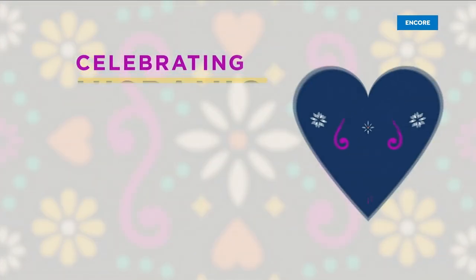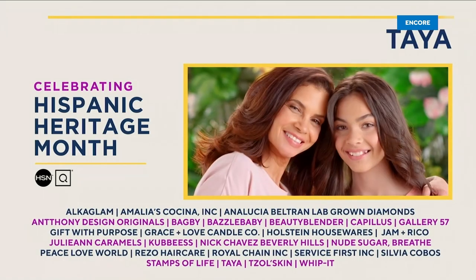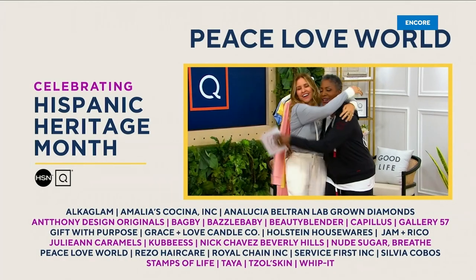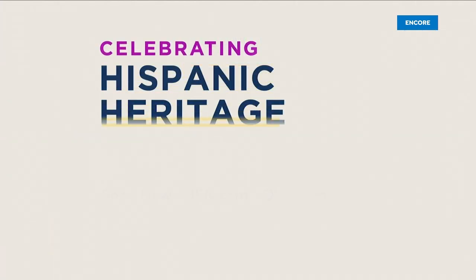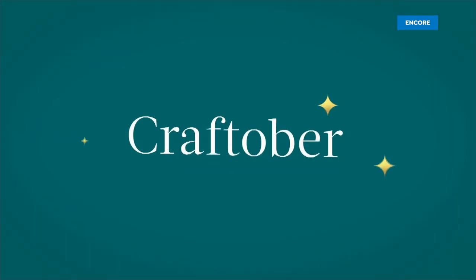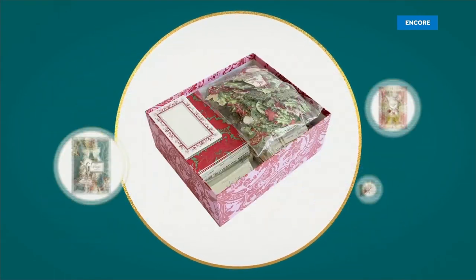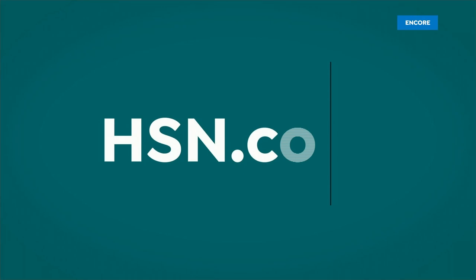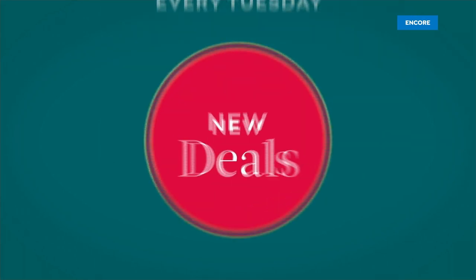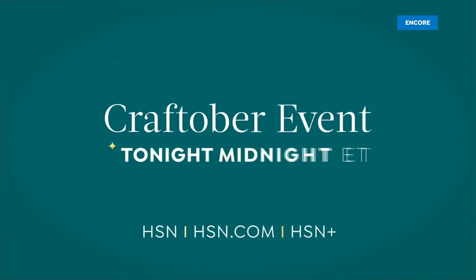HSN and QVC are proud to celebrate Hispanic Heritage Month, shining a light on amazing Hispanic and Latino-founded businesses in our family. Visit hsn.com or qvc.com and search Hispanic. It's also HSN's biggest craft month ever with two exciting Craftober events full of hundreds of new arrivals, seasonal crafting, and great offers. Shop hsn.com every Tuesday for new deals and specials.